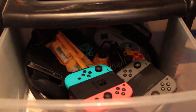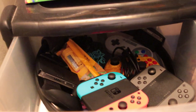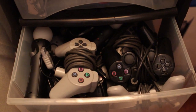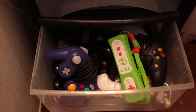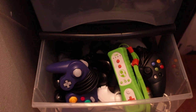Inside these drawers we've got basically all of my game controllers. In the top one we've got all of the Switch controllers — Joy-Cons, the SNES controller, wired controllers, and the Ring Fit Ring. In the second drawer we've got all of my PlayStation controllers — every generation, plus PlayStation Move stuff. And then the third one is more of a miscellaneous drawer with Nintendo stuff like NES controllers, GameCube and Wii stuff mostly, plus some Xbox stuff.